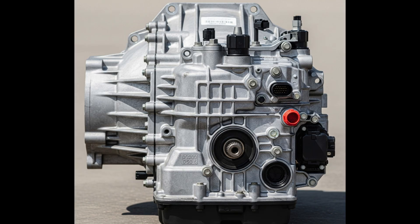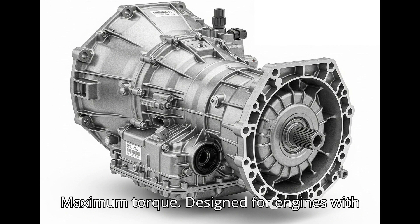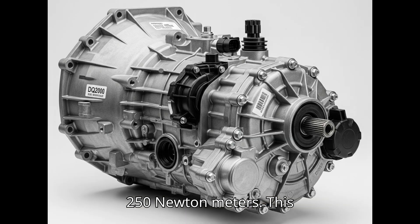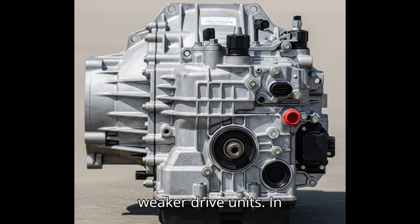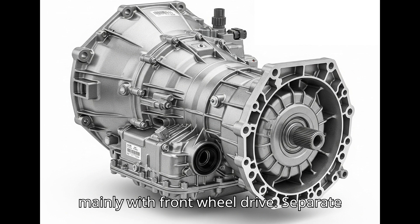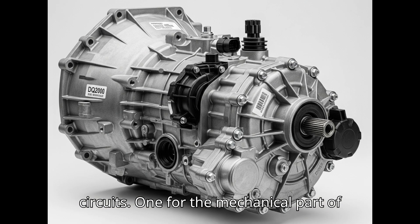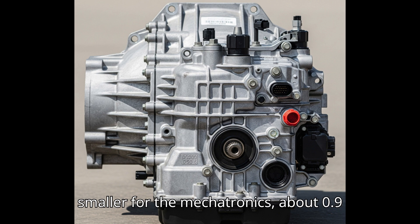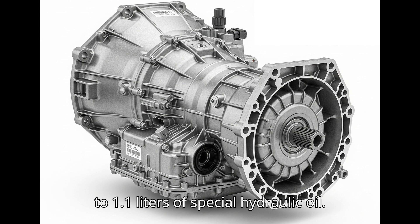General characteristics of the DQ-200. Type: 7-speed dual-clutch dry. Maximum torque: designed for engines with a maximum torque of up to approximately 250 Nm. This limitation means it is installed in weaker drive units. Application: in cars with transversely mounted engines, mainly with front-wheel drive. It has two independent oil circuits — one for the mechanical part of the gearbox, about 1.7 liters of transmission oil, and another, much smaller one for the mechatronics, about 0.9 to 1.1 liters of special hydraulic oil.